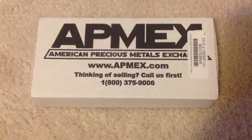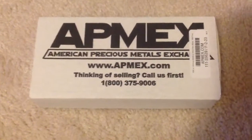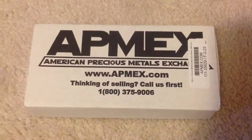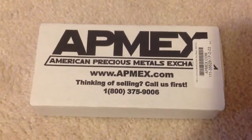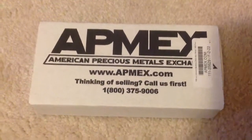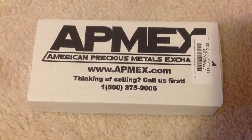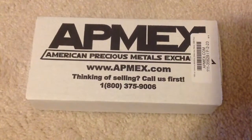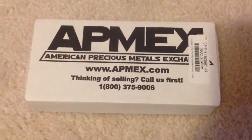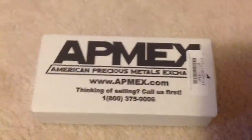Hey guys, I just got an order from Atmax and thinking about sharing it with all of you. I'm very impressed with their packaging. They shipped pretty quick. I used a personal check to pay for my order and it took four days for the check to get through and five days to ship. I missed my shipment the first day, got it the next. So it took about ten or so days to get here.